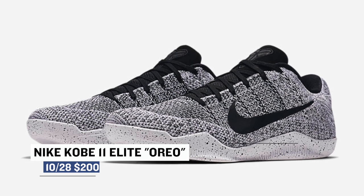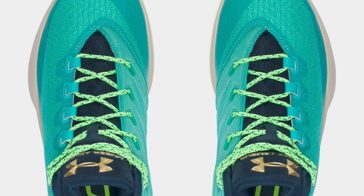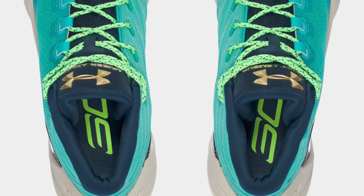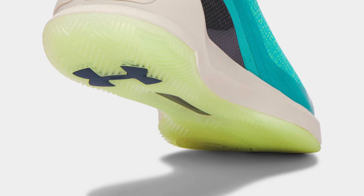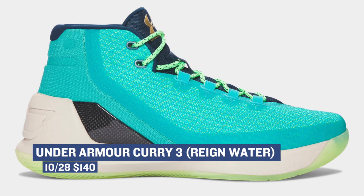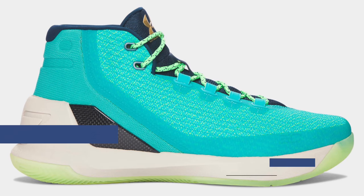If the SC Camo colorway of the Curry 3 didn't work for your taste, they have a second colorway dropping this weekend as well. Dubbed Rainwater, the colorway is inspired by Curry's jumper. The aqua colored upper looks like water, and Curry's jumper is definitely wet. Those will cost you $140 when they drop on Friday as well.